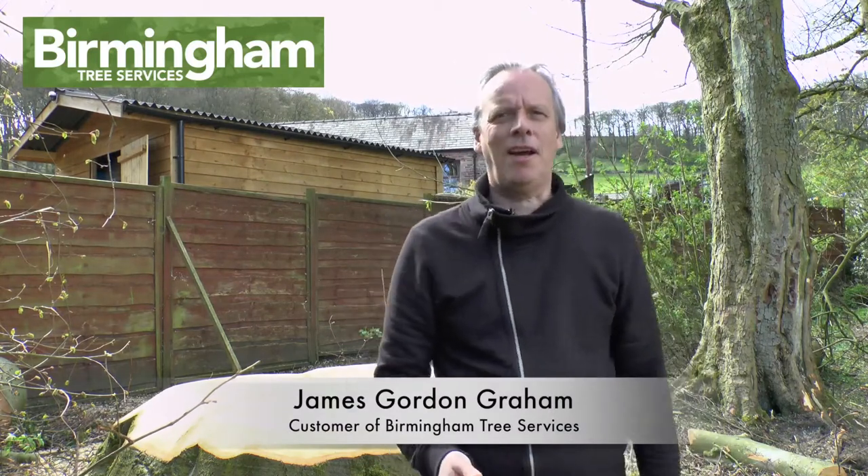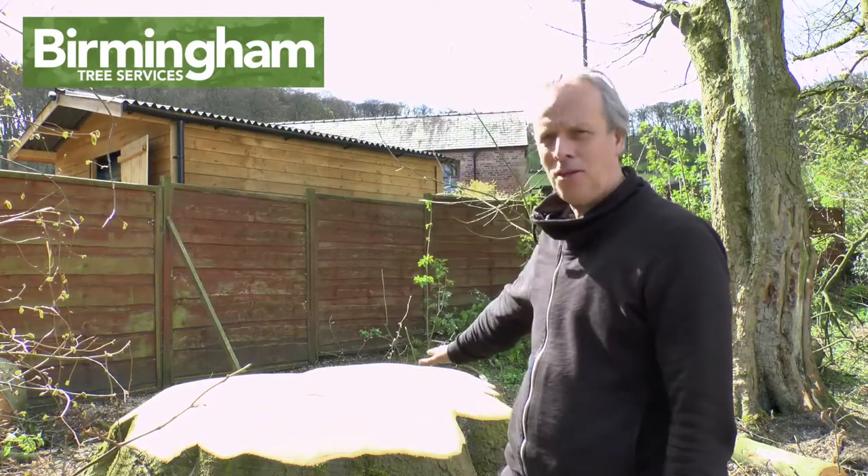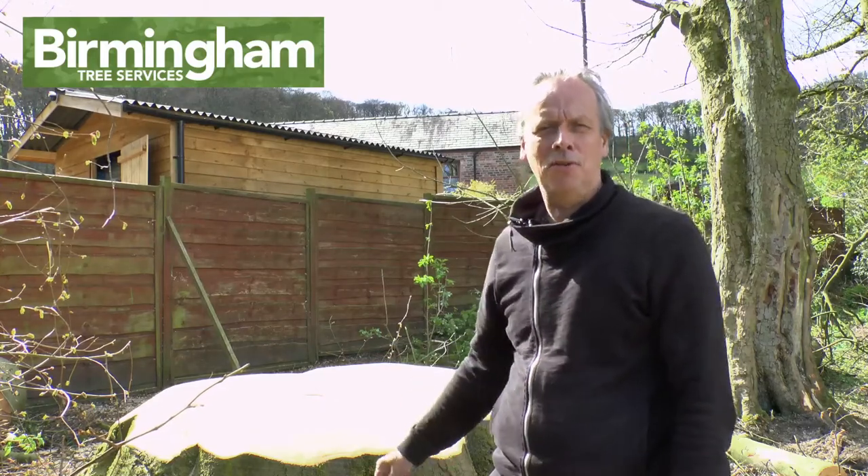Hi, it's James Gordon Graham here. I'd just like to say a few words about a job that Rowan and Birmingham Tree Services have just done for me. If you see behind me here, there's a massive beech tree. It's about probably a couple of hundred years old.